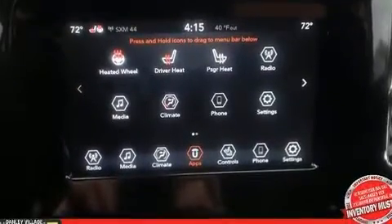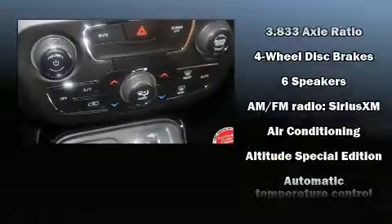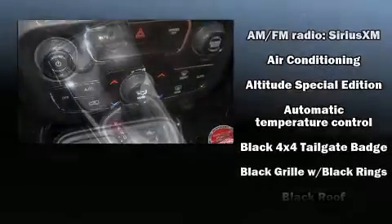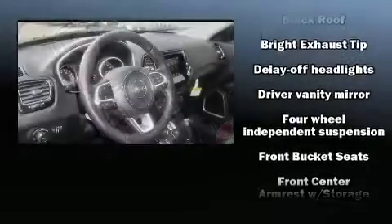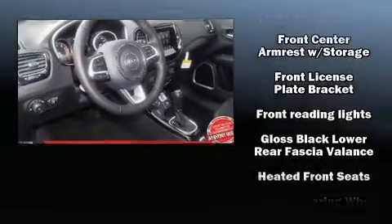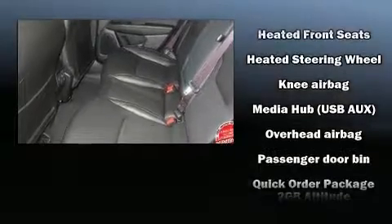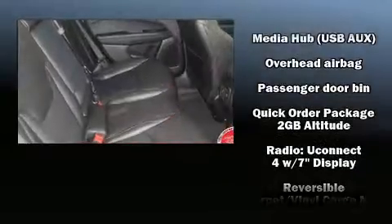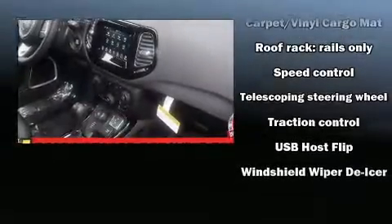Safety equipment includes dual front impact airbags with occupant sensing, front side impact airbags, traction control, brake assist, anti-whiplash front head restraints, a panic alarm, and four-wheel disc brakes with ABS. Electronic stability control stands out as a technologically savvy innovation, keeping you better connected to the road.